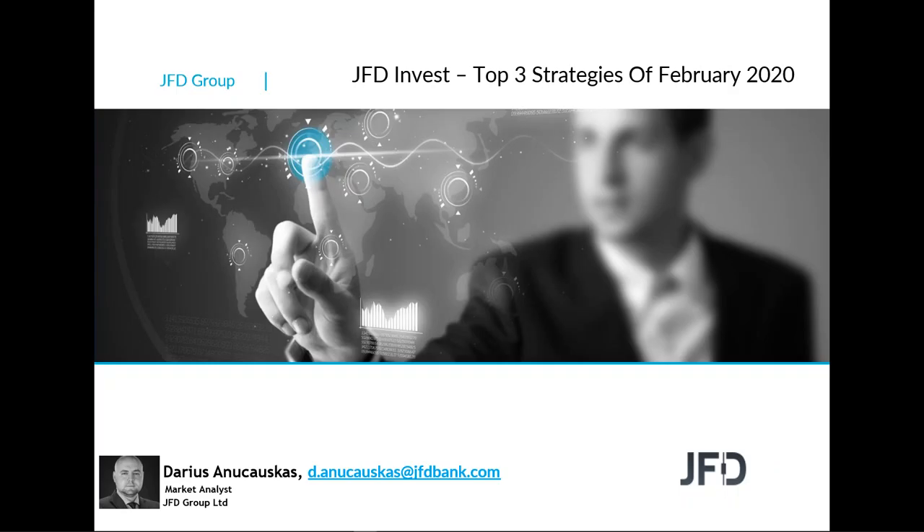Hello everyone and welcome to GFD Invest and welcome to this monthly quick review of the top three best performing strategies. In this case it will be February, so welcome everyone.